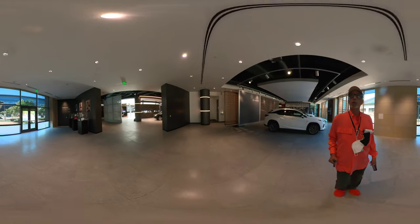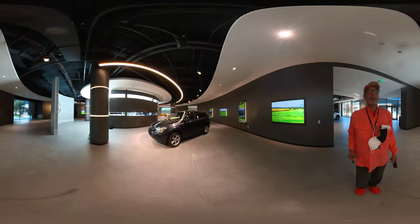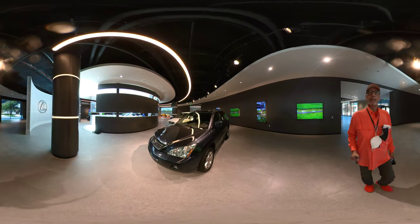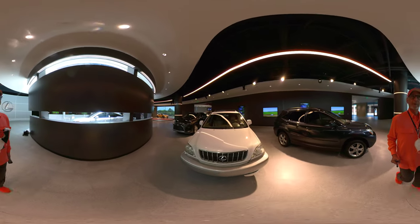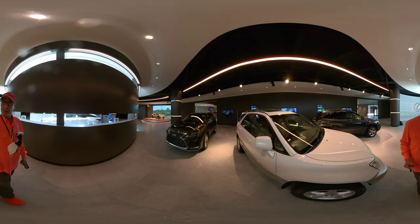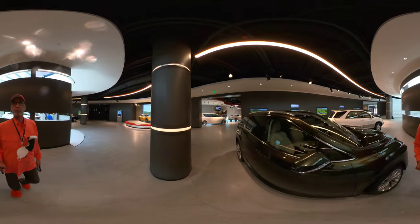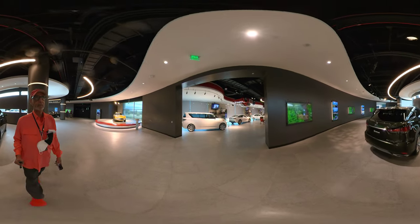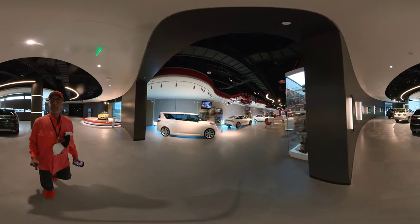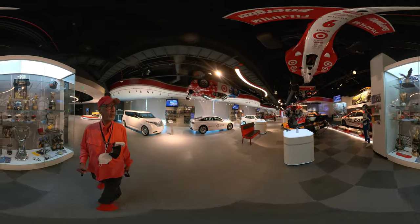Over here they have some older models. You can take a look at those as well. There's somebody in the staging area for the RX — you have to wait until they come out. We'll walk through there. But these are some of the older models on display here. You may see some that you're familiar with, some you haven't seen before.